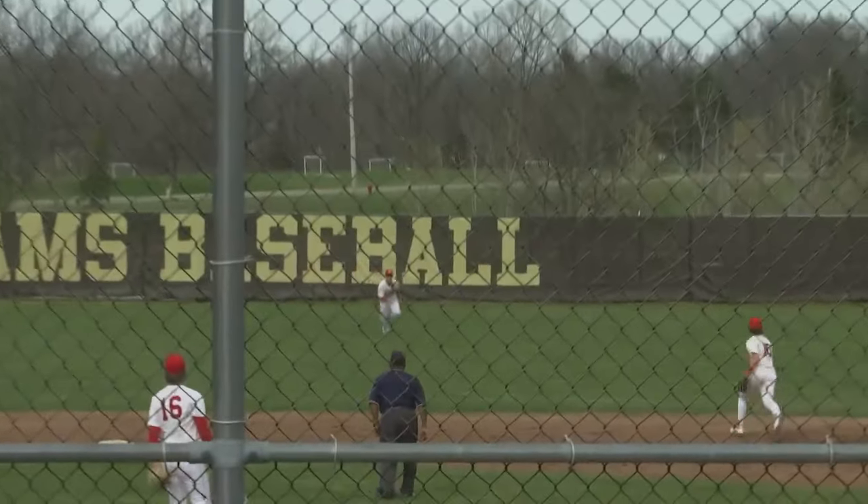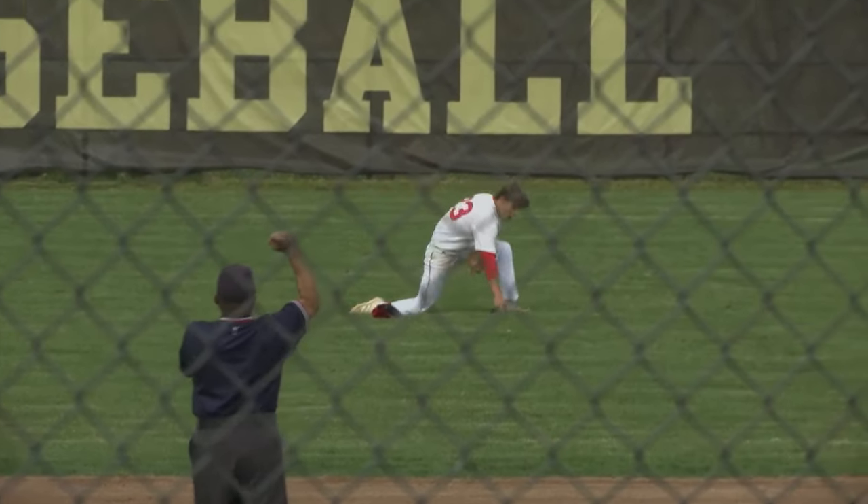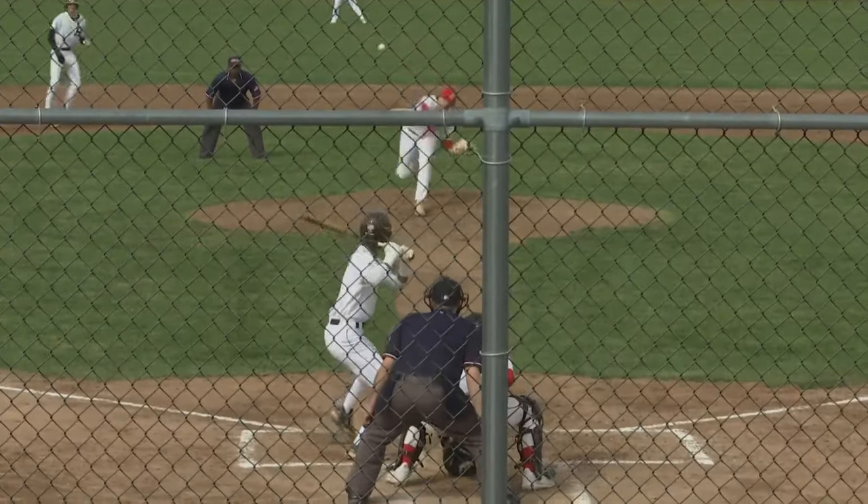Then in the bottom of the inning, it's the St. Johns defense showing off. Check out Brandon Showmish putting the body on the line while the sunglasses and hat fall off. The ball does not, and that is all that matters.